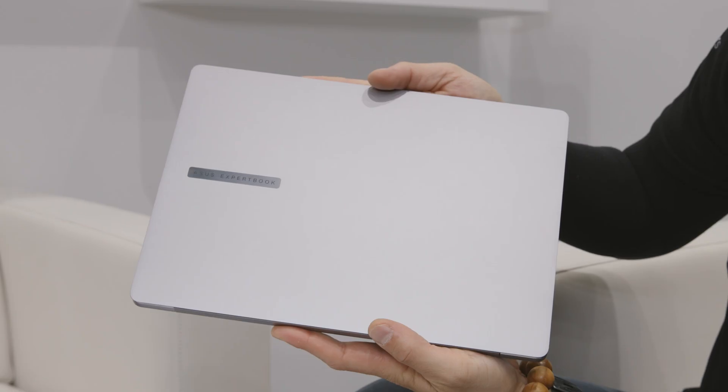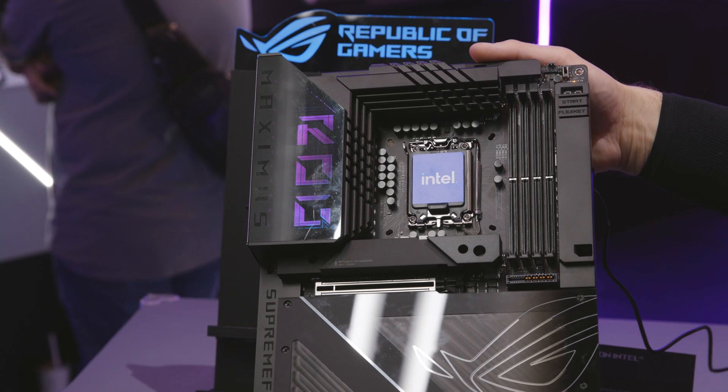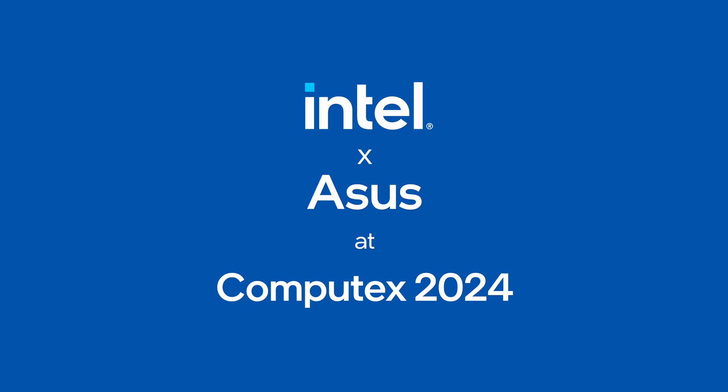Hi and welcome to TalkinTech. I'm your host Alejandro Ogius and today we are at Computex 2024 here in Taipei at the amazing Acer Group booth. With me we have Sasha.